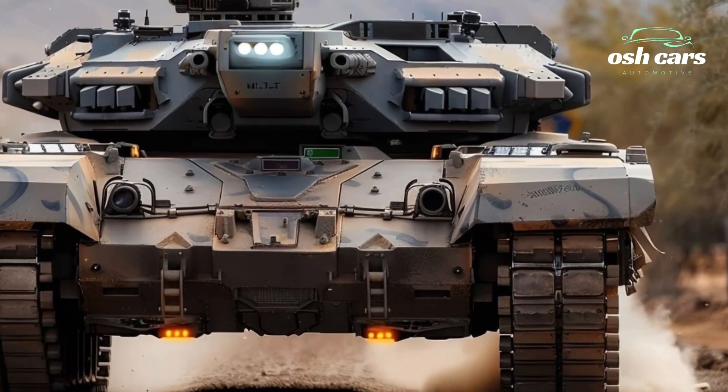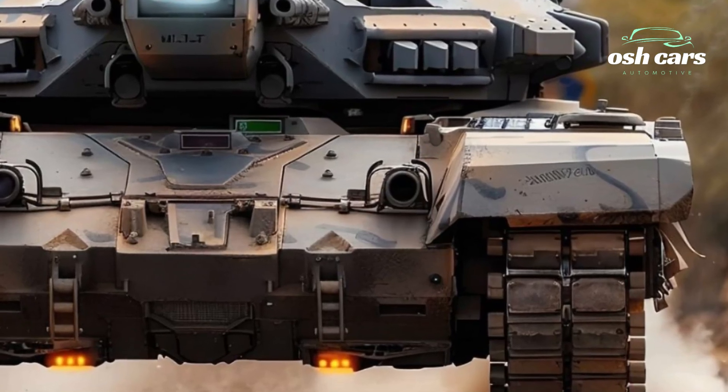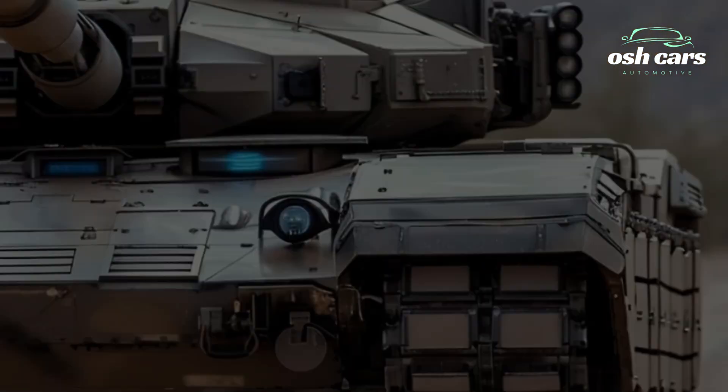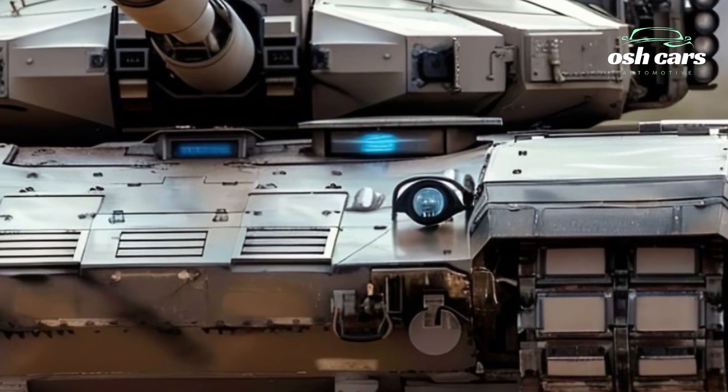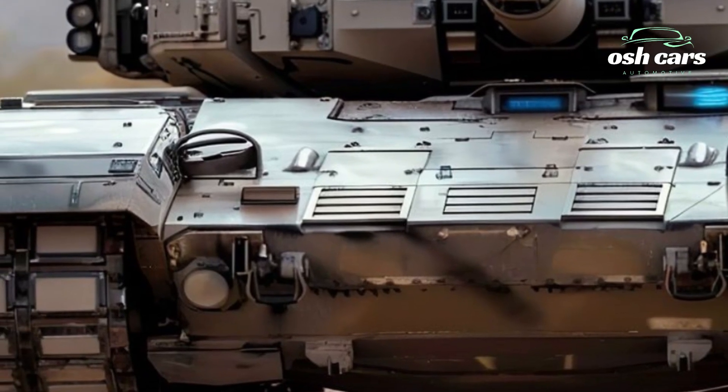Inside, the crew benefits from cutting-edge systems, including real-time battlefield awareness, advanced targeting, and seamless communication networks, making the Anticena M1A2 not just a tank but a strategic command center on tracks.